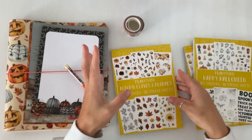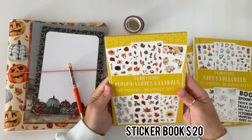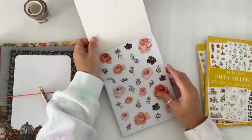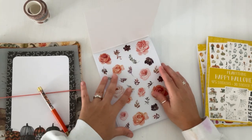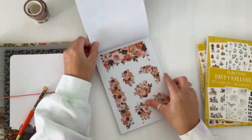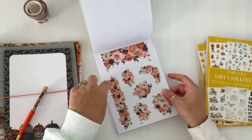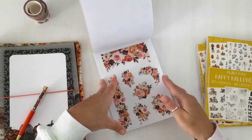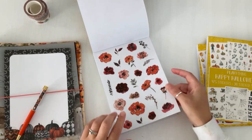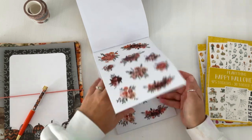Let's flip through Autumn Leaves and Florals. Oh my gosh, so pretty! We have some florals here — these are her new clear stickers, super soft. You get two pages of each design, then some cool bouquets that are really great for easy spreads with borders. You can cut these up, make your own clusters or bouquets, and probably add some pumpkins to it.